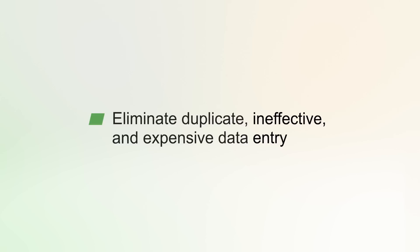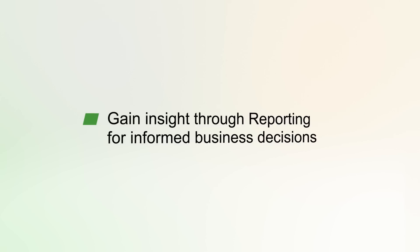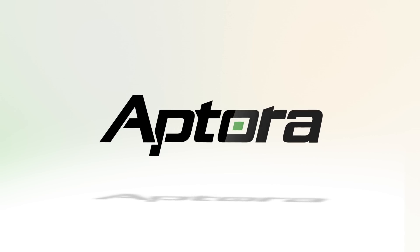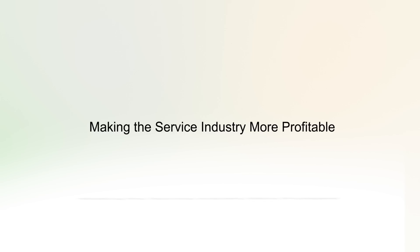Aptora is the all-in-one enterprise solution for any service industry business. Built upon a foundation of accounting, Aptora offers every tool needed for customer, employee, and company management. Pair this with an unrivaled training and support team, and Aptora is the future of Robert's business and yours. Allow Aptora to optimize your business today with a complete solution.